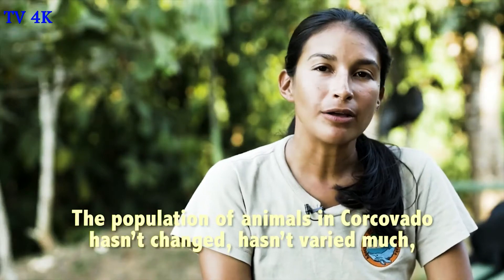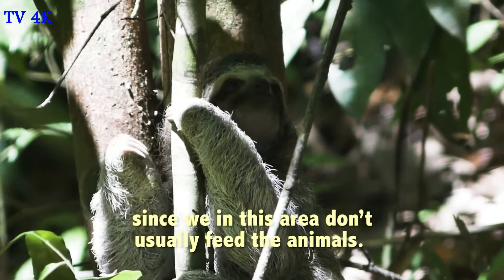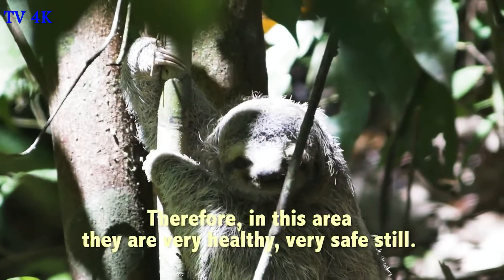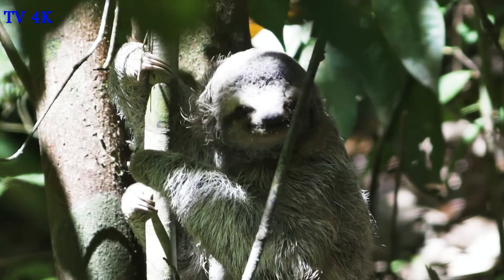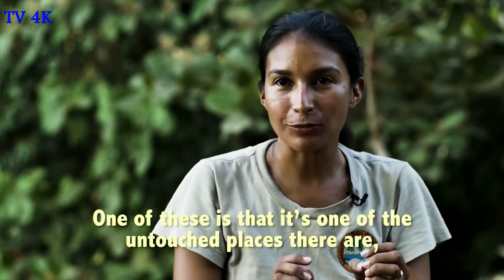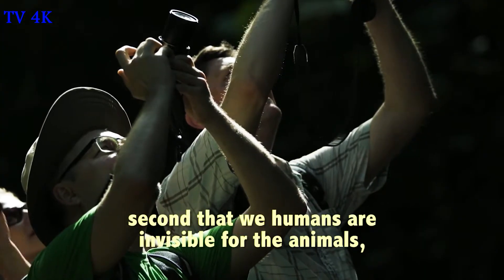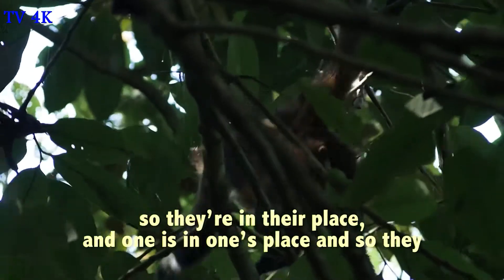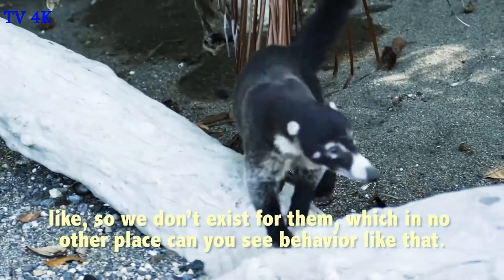The population of animals in Corcovado has not changed or varied, because in this area we are not used to feeding the animals. So in this area they are very healthy — they are still very healthy. The humans are invisible to the animals here; the animals are in their own world and you are just one among them. In any other place, you would not see behavior like this.